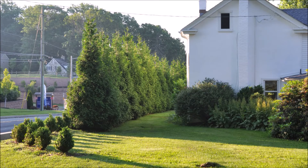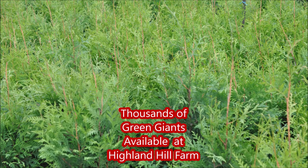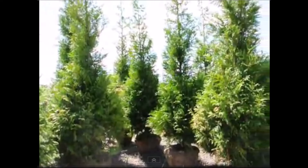You will need Green Giant Arborvitaes. These are Green Giants. Green Giants can block out this neighbor and get rid of the ugly that's next door. We grow thousands of Green Giants at Highland Hill Farm, and these are trees that are specifically sold to block out ugly neighbors.